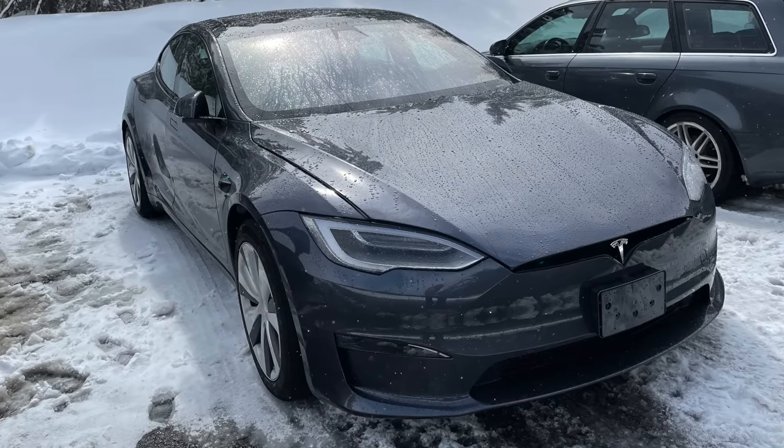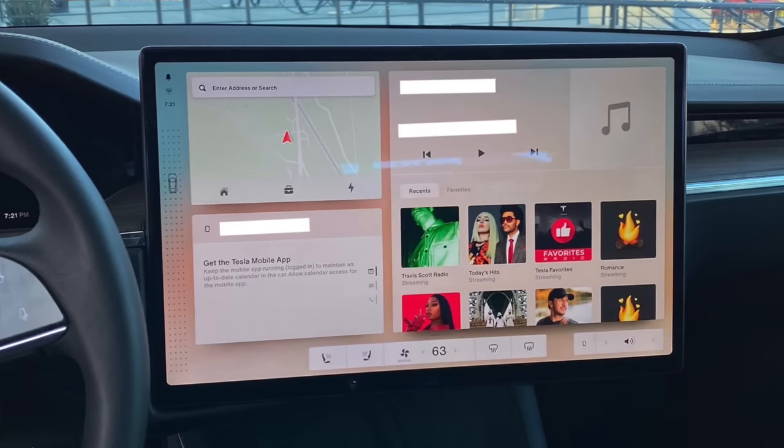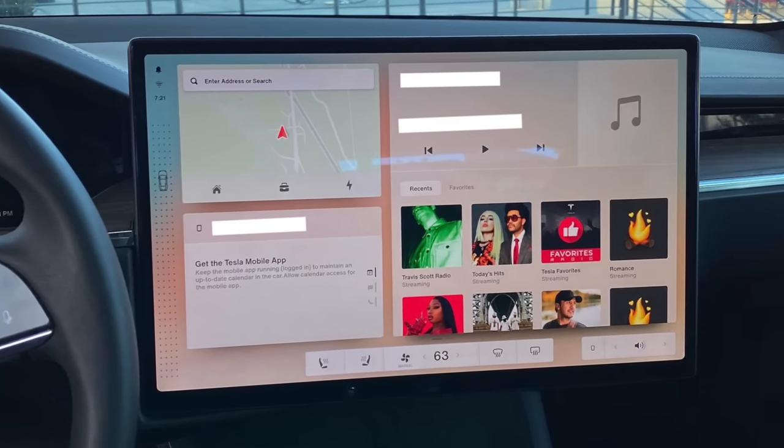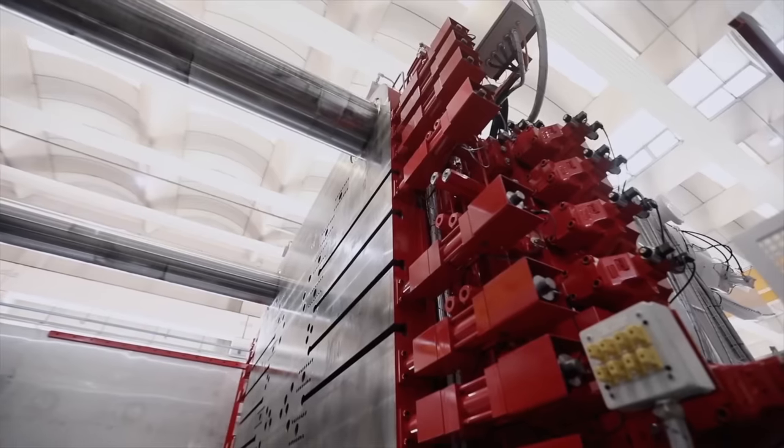Today we're getting into the latest Tesla news, including a slew of new refreshed Model S sightings, new looks at the interior of that new Model S, our first look at Tesla's upcoming version 11, Tesla's new Cybertruck machine, Giga Berlin production confirmations and more, so let's get into it.